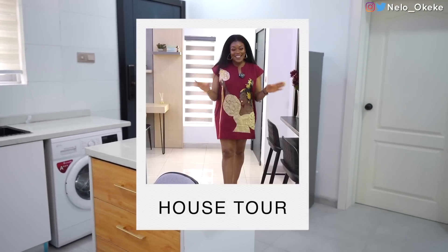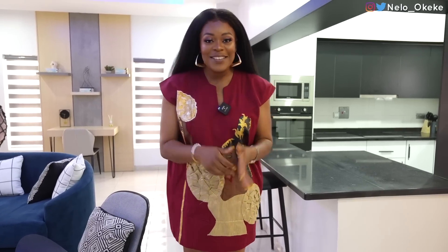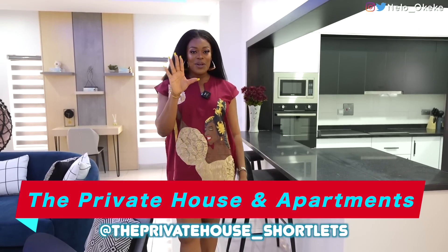Let's get started. If you're visiting Port Harcourt or you live in Port Harcourt and you're looking for a home away from home — you want to take that vacation, a weekend away, just you and your husband or wife, or you want to carry your children and enjoy, or you're coming for an event, wedding, whatever it is — I got you covered. I'm going to show you three beautiful apartments: a two bedroom, a three bedroom, and a five bedroom house.